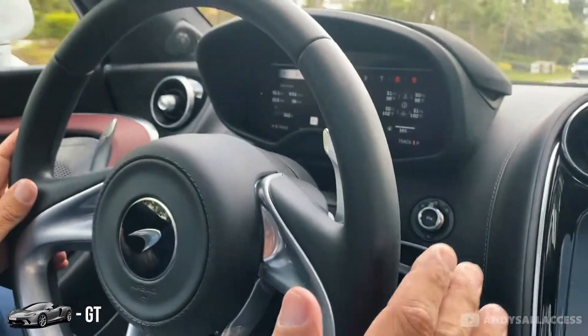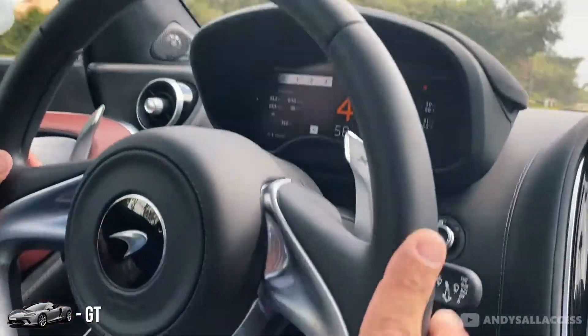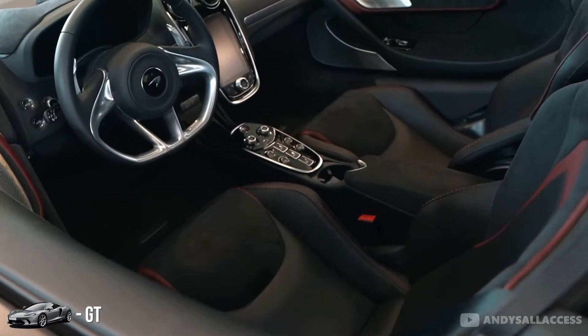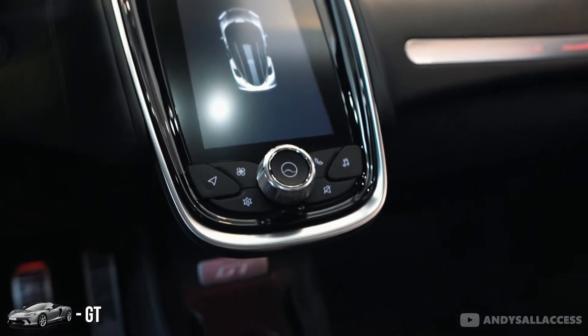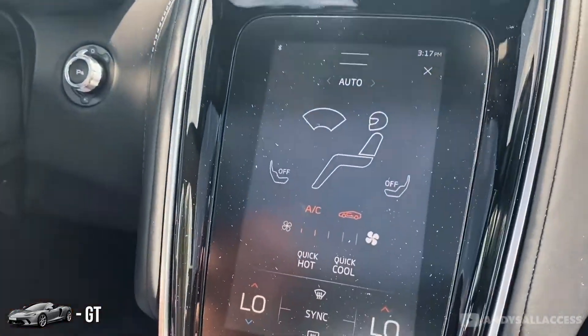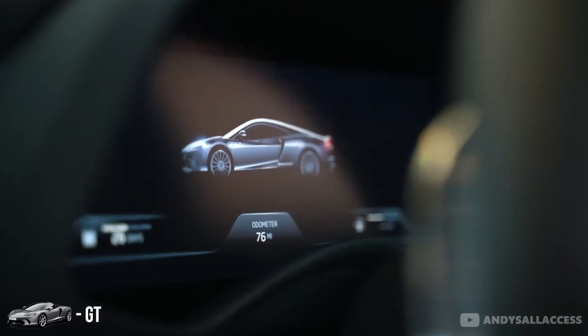Very smooth takeoff. It changes gears without any kick — really smooth, very comfortable seats. Engine sounds great, air conditioning works well. The touchscreen in the GT is the older version compared to the 720S — it's slow and lags a little bit.